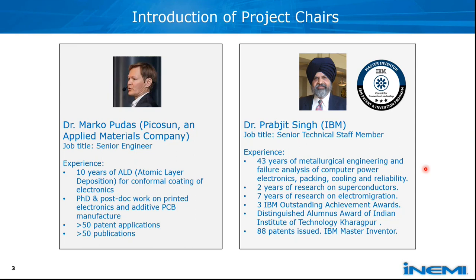Dr. PJ Sun is from IBM. He has over 43 years in the fields of mechanical engineering and field analysis of computer power electronics, packaging, cooling, and reliability. In recent years he has been working on superconductors and is leading another NME project on electrical migration. He holds 88 patents and is a master inventor at IBM.